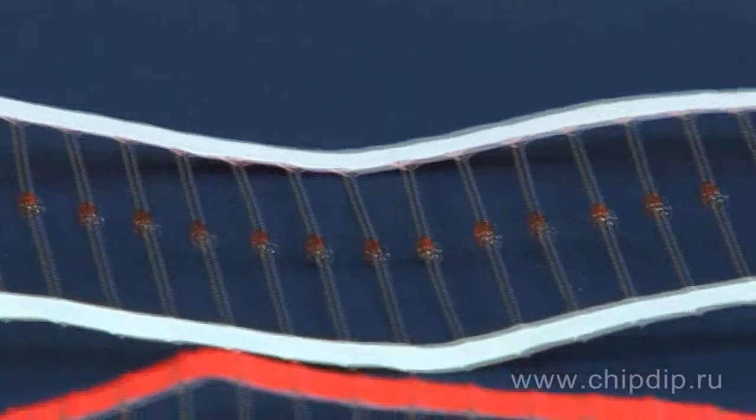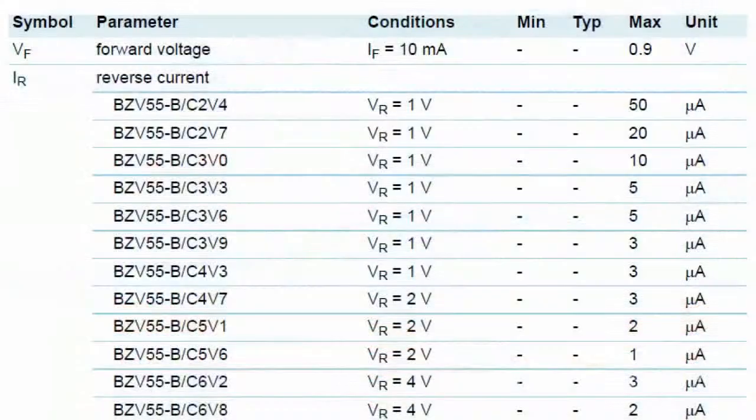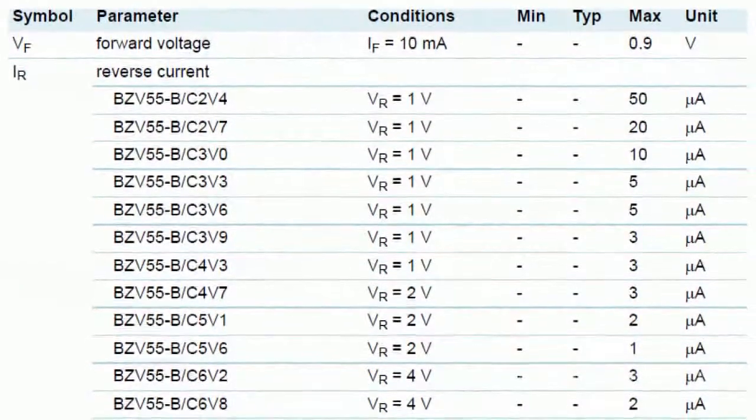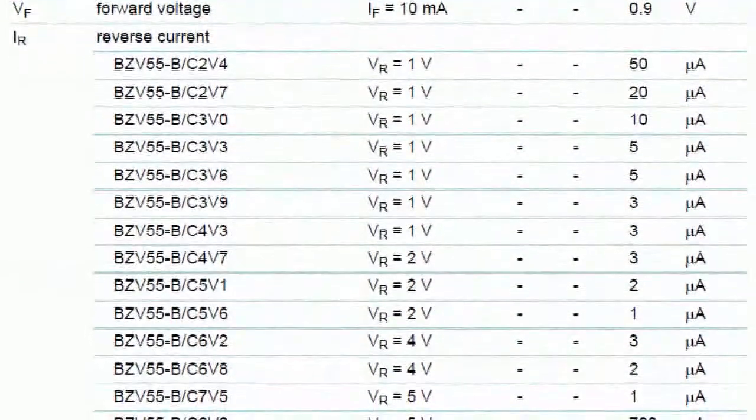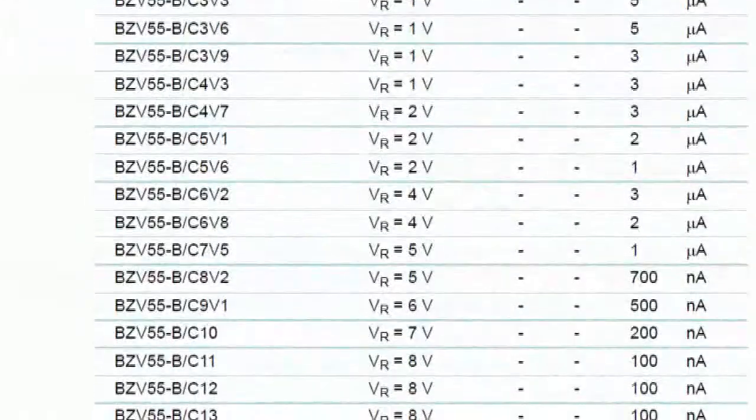Zener diodes support the voltage regulation range from 2.4 to 75 V. Though some manufacturers offer an expanded line of Zener diodes, whose maximum stabilized voltage reaches 200 V.